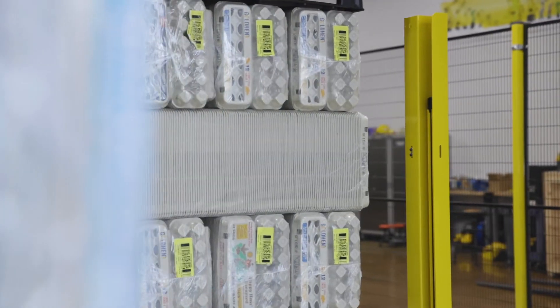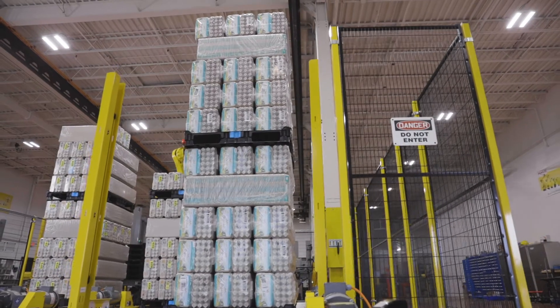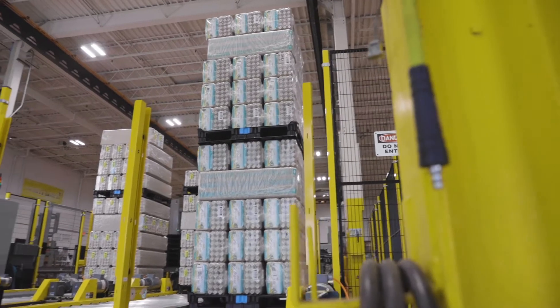We then paired the palletizing robot with four powered outfeed conveyors that deliver the finished pallets to the end-of-line collection area.